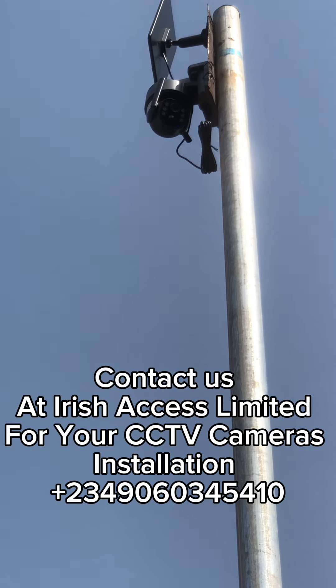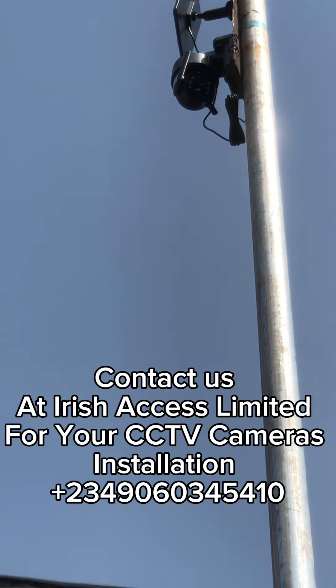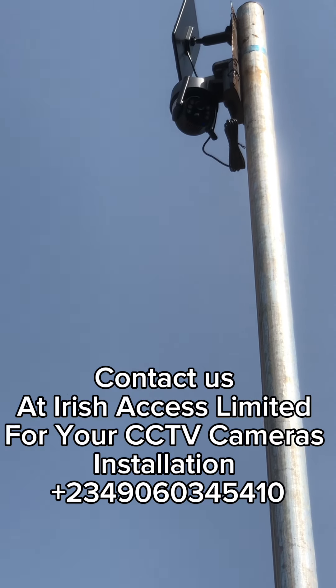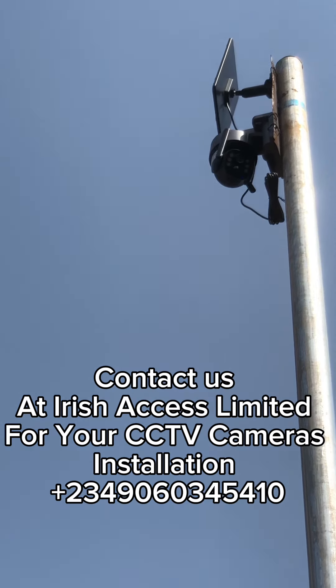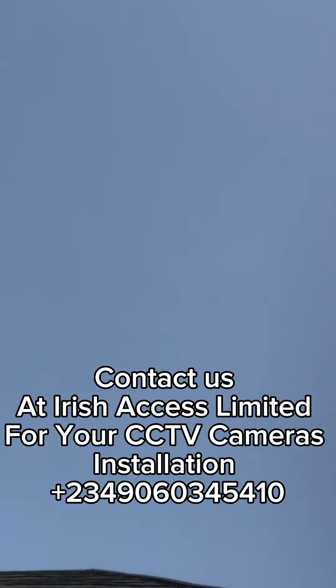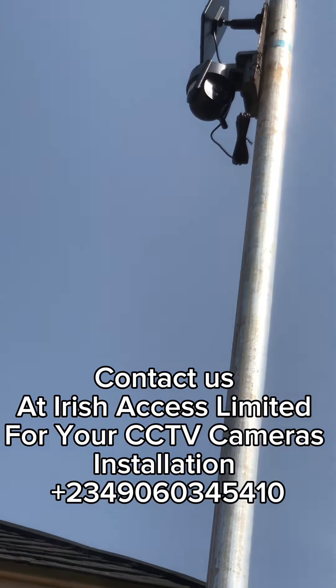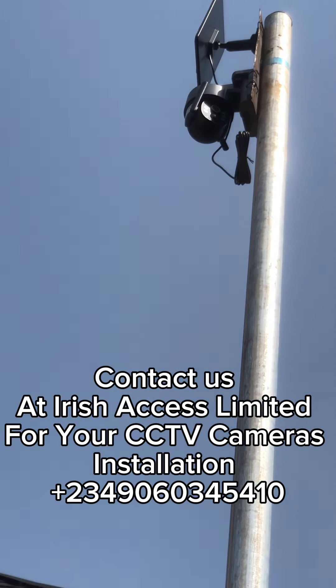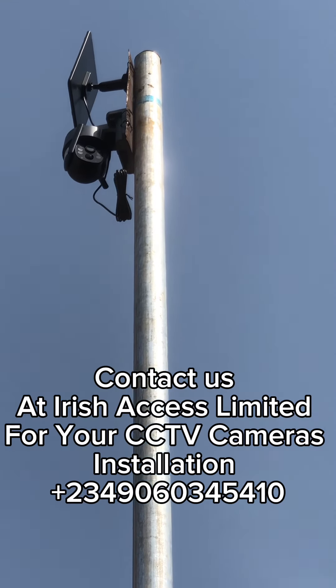We have installed these cameras in hotels, banks, offices, stores, compounds, and farms — in different types of properties. You can use these cameras to monitor your property 24/7.